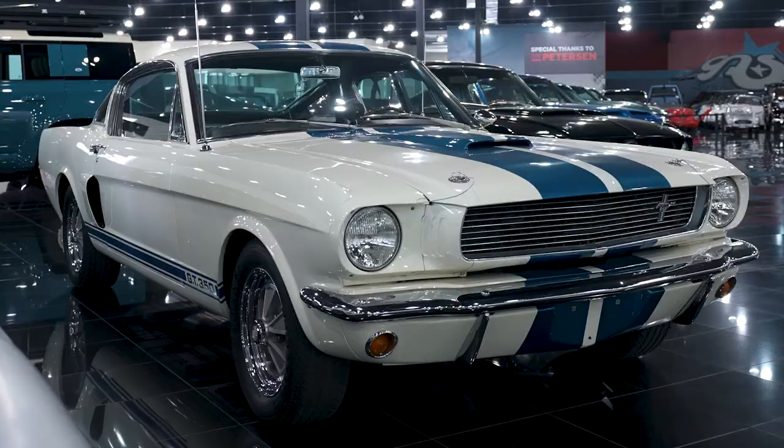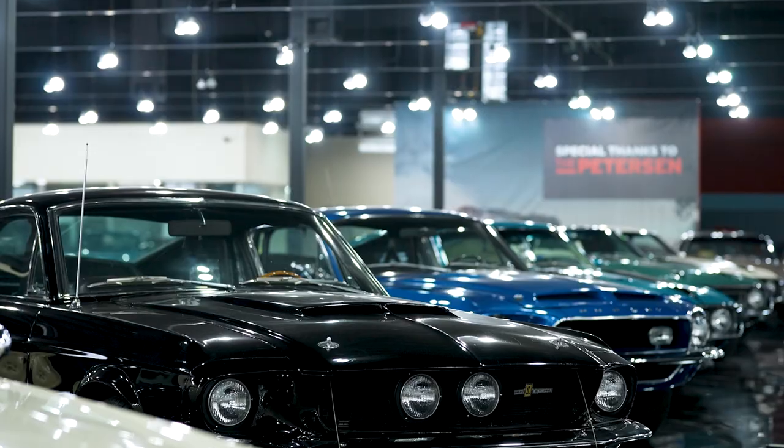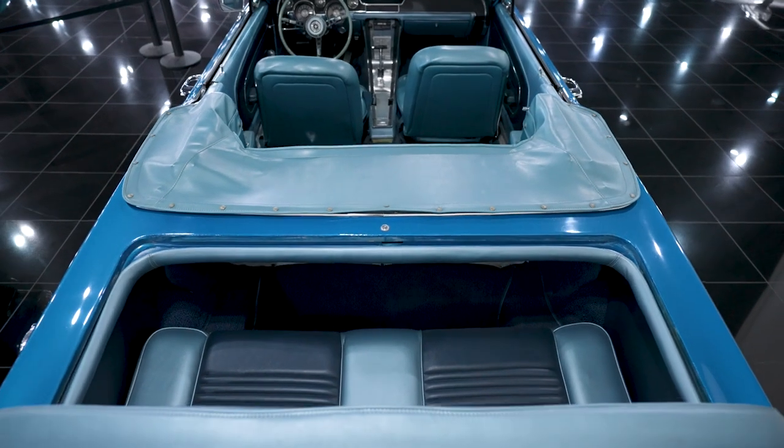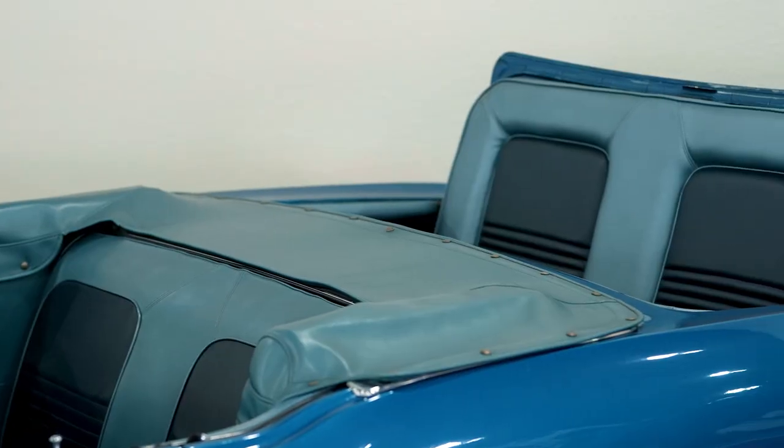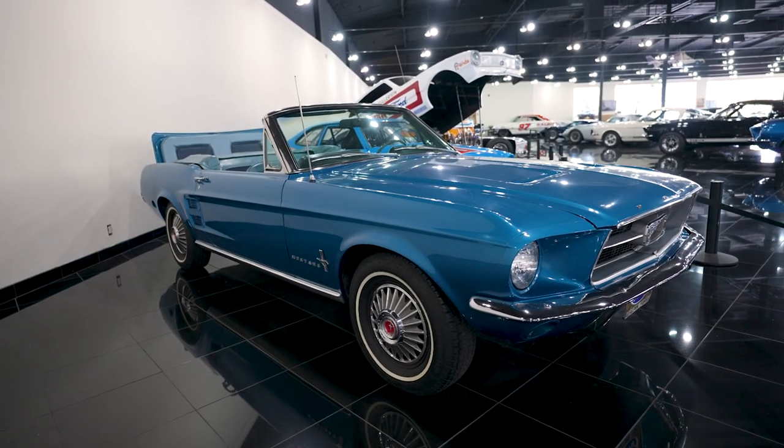What's going on guys, it's Tommy from Galpin Auto Sports. If you've had the pleasure of being in our collection, you've noticed one thing that stands out a lot: we do Mustangs and we do a lot of them. Specifically, we do customized Mustangs that are one-off. We have a rumble seat Mustang over my shoulder that, back in the late 60s, we customized to make it a six-seater Mustang that never existed.